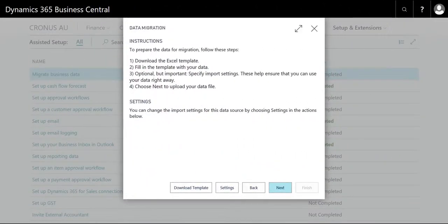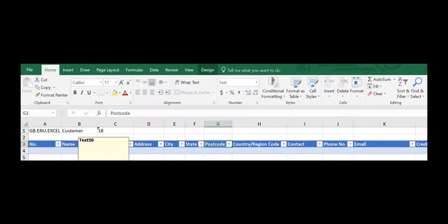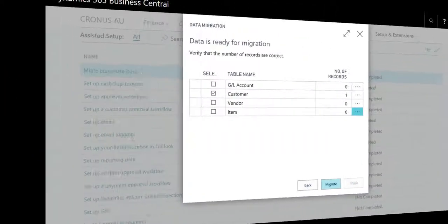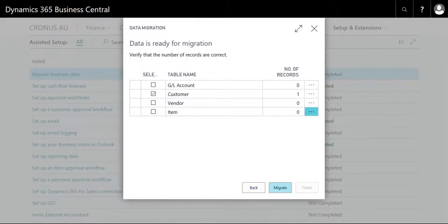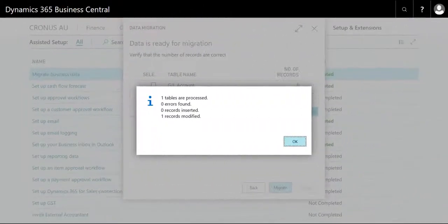When a user launches this setup, the system will prompt the user to download an Excel template file, which clearly identifies the key data fields that need to be populated, so that the data can be imported into BC. Once the data has been loaded into the Excel file, the user can then continue with the Assisted Setup and follow the prompts to successfully upload the data into the application. Of course, the user will be prompted with any errors that may occur with the data input.